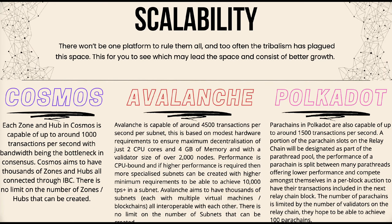Interoperability is enabled between blockchains within a subnet as well as between subnets. Like Cosmos and Polkadot, Avalanche can also connect to other systems through bridges via custom virtual machines made to interact with ecosystems such as Ethereum and Bitcoin. Now diving into scalability — looking at Cosmos first, each zone and hub is capable of up to 1,000 transactions per second, with bandwidth being the bottleneck in consensus. Cosmos aims to have thousands of zones and hubs connected through IBC, with no limit on the number of zones or hubs that can be created.